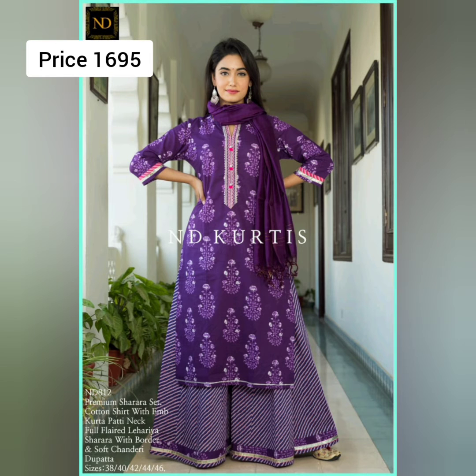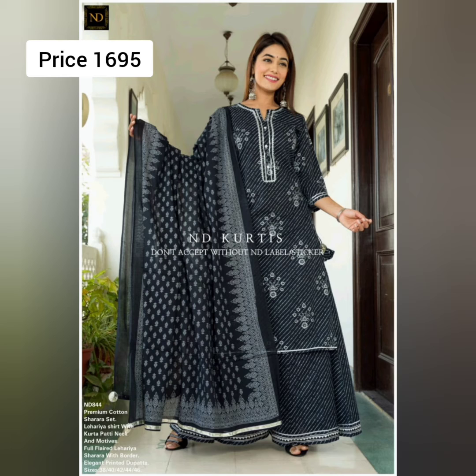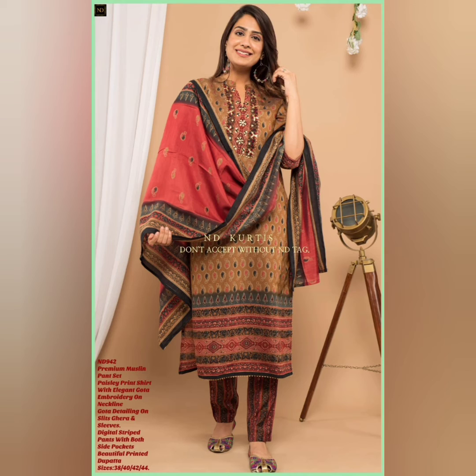Next is a premium cotton fresh-colored shirt. It has a leheriya shirt with a kurta-patti neck. It comes with a full flared sharara with border and a soft chanderi dupatta. Size is 38 to 46. The detailing on these three suits is very very superb — all colors are so fresh.